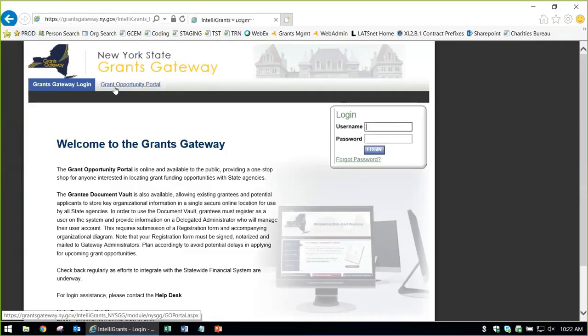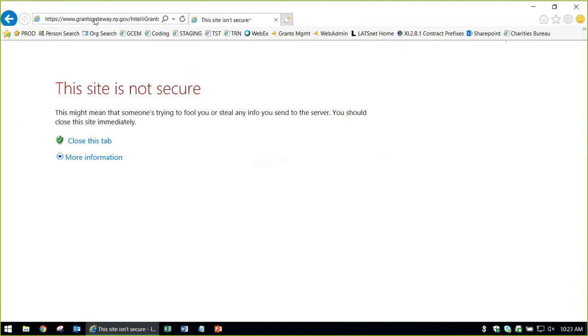Now I'm going to go to the Grants Gateway at grantsgateway.ny.gov. If you are already a Grants Gateway user, you can log in and go through the system. If you're not, the first thing you need to do is register your organization. Note: if you type 'www' before the address, you will get an error saying the site is not secure — that's because the state does not add secure certificates to the www version. Go to grantsgateway.ny.gov only, without www.